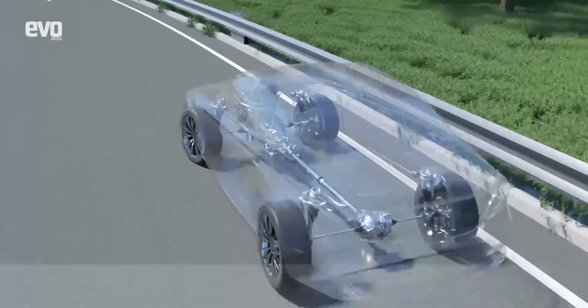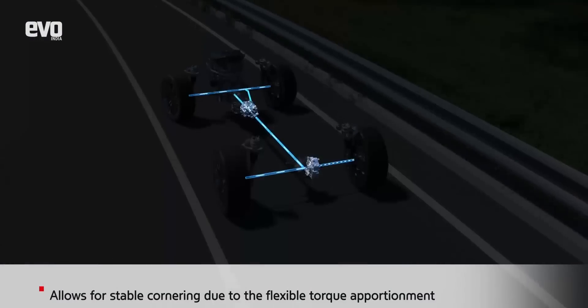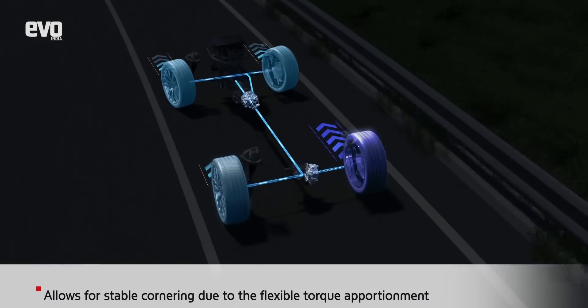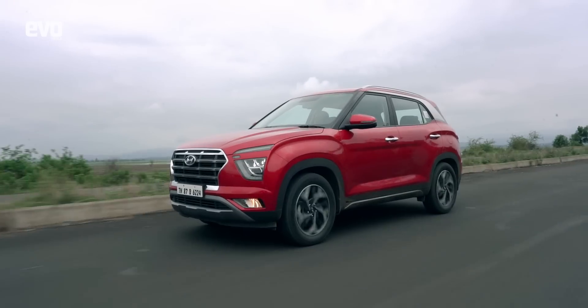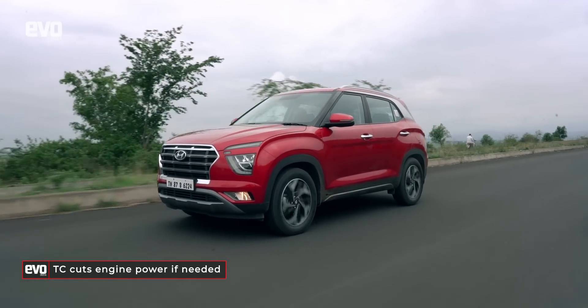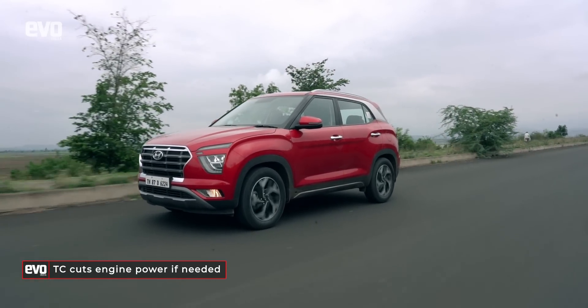Powerful Hyundai cars like the Tucson even get traction control — another feature that uses an onboard computer and sensors to detect if one wheel is spinning faster than the others. In that case, TC momentarily brakes or cuts engine power to those wheels, helping you regain control.